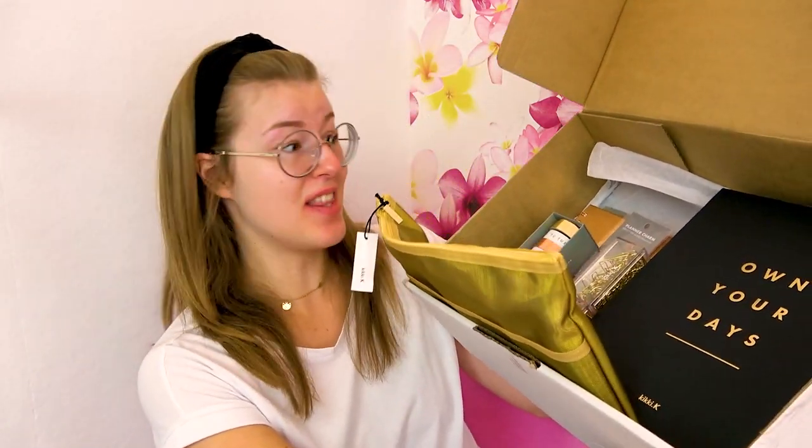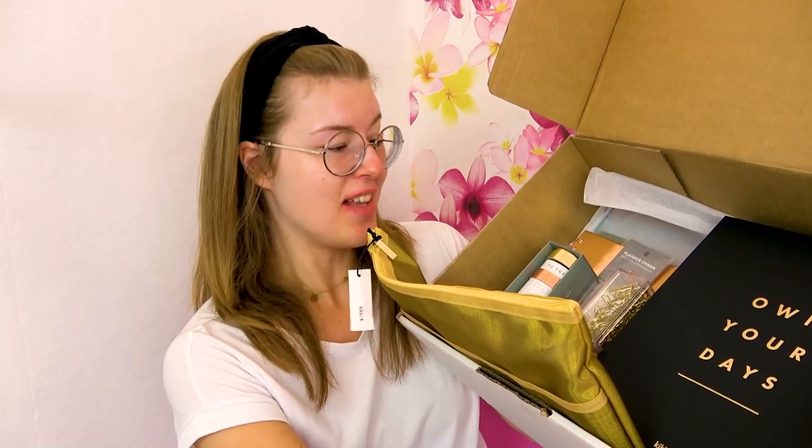I love things that are beautiful and also practical. It just makes my life easier and more fun. So thank you so much, Kiki K. So this was everything that they sent me from the Own Your Days collection. Kiki K's generosity just amazes me each time. I'm just so grateful to Kiki K — all of this I already see myself using so much and finding so many great practical solutions, making my life easier and more beautiful and fun. And just thank you, Kiki K. Thank you that you want to send this to me.